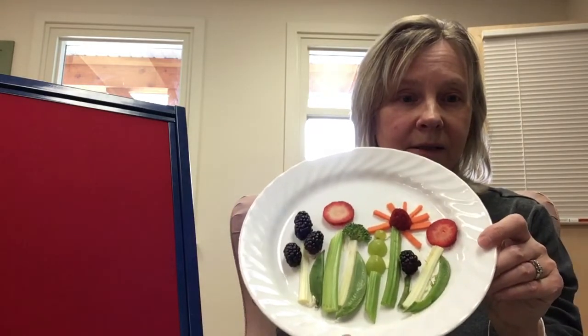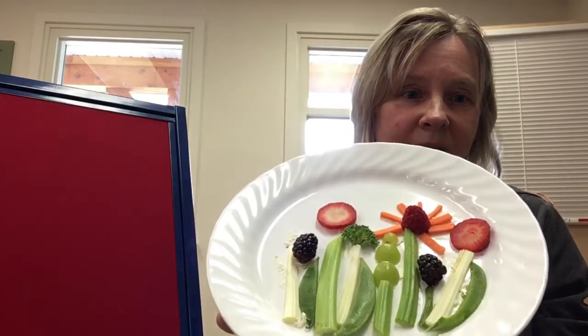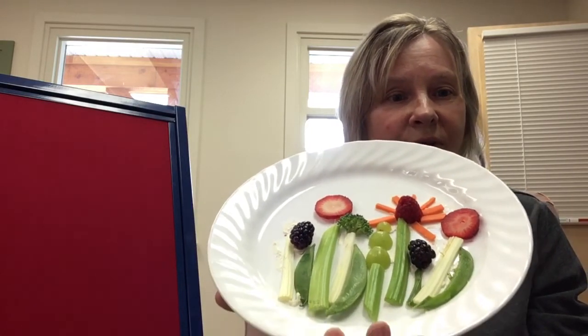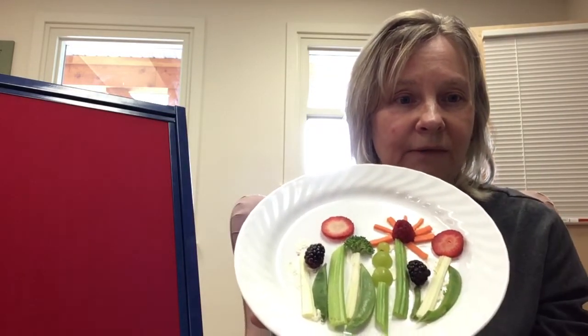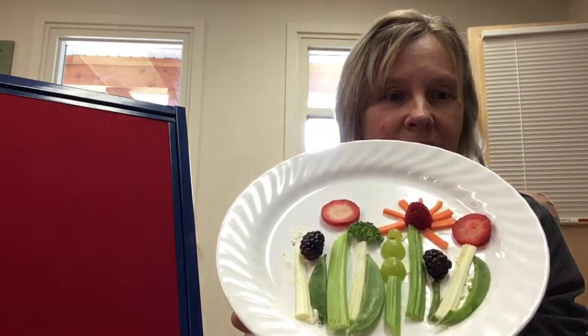Good job everyone — we got some moves in and stretched a bit! Now I have the coolest craft to show you that I made this morning: a beautiful little rainbow garden. I used things in my fridge and the colors of the rainbow to make it, and the best part is I'm going to get to eat it for my lunch! It's a rainbow garden — I hope everyone can get a chance to make their own.